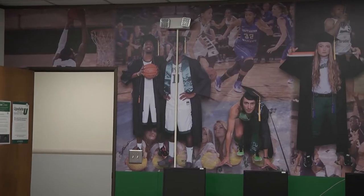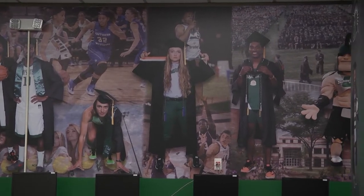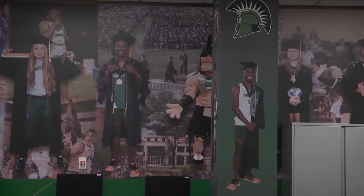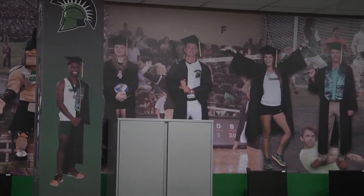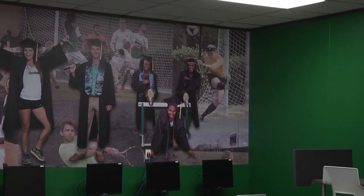Over the summer we were able to pull in some student athletes to take pictures for the wall decor. The reason we chose some of the portraits of the students is they're in their uniform with a graduation gown, signifying the student and the athlete. We wanted them to study in an atmosphere that made them see successful student-athletes graduating and something to look forward to.